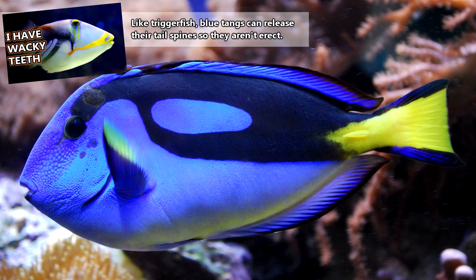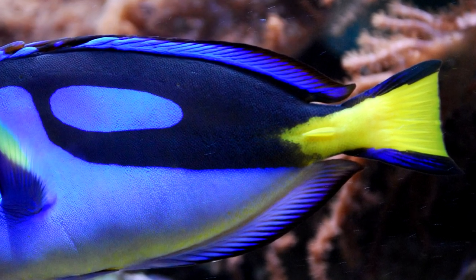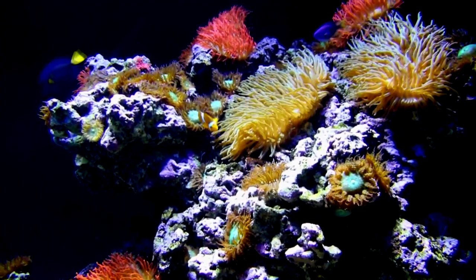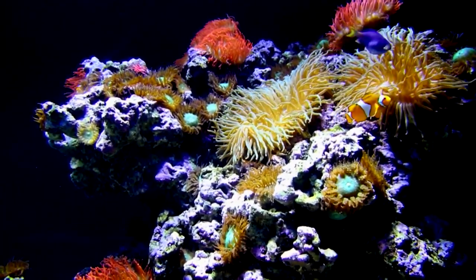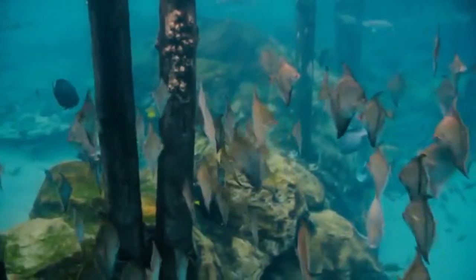To defend themselves from attacks, blue tangs have venomous spines on each side of their caudal or tail fins. These can be used to smack attackers. Blue tangs may also hide among coral formations, but one of their silliest defense techniques is actually laying down sideways and staying motionless. Predators to blue tangs include larger fish like tuna and grouper. These fish don't live nearly as long in captivity, but in the wild they may live to be 30 years old.